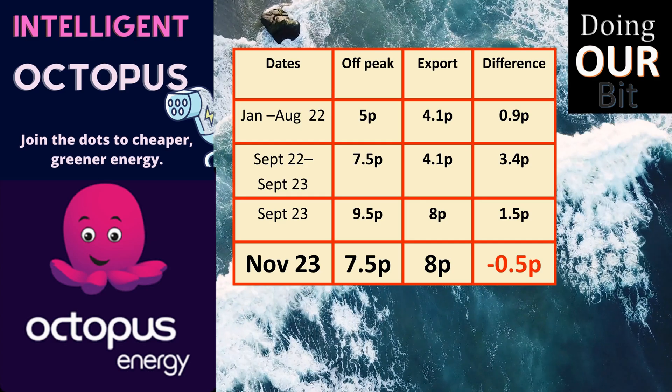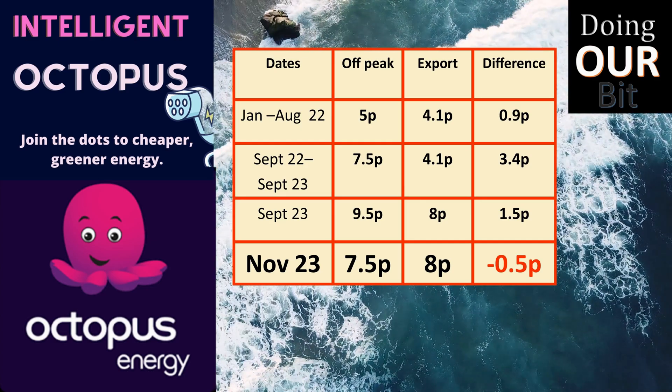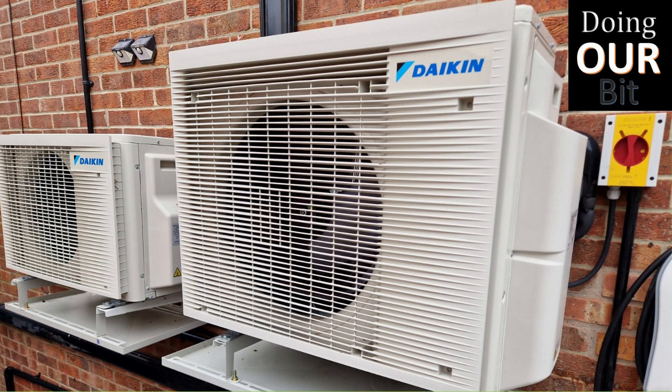my off-peak price is for the first time less than the amount I get paid for any export. Currently the outgoing fixed rate available with Intelligent Go pays 8 pence, and I'm aware you can get up to 15 pence per kilowatt-hour.